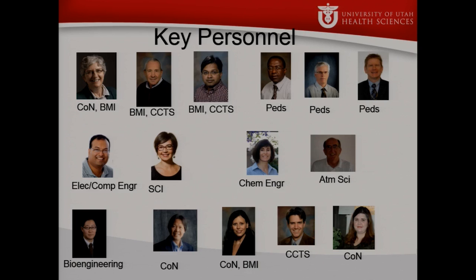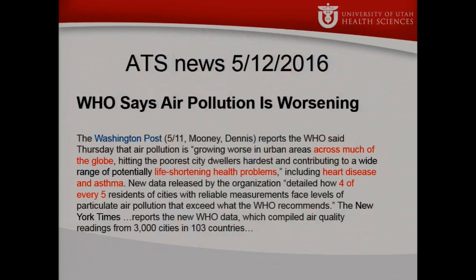We have experts from chemical engineering and atmospheric sciences who understand how the sensor data look and behave, folks from bioengineering who are sensor developers, and a number of other experts. This is a large team science project as well as a data science project. I want to especially acknowledge Ram Gorapeti — I frankly borrowed a number of these slides from him.